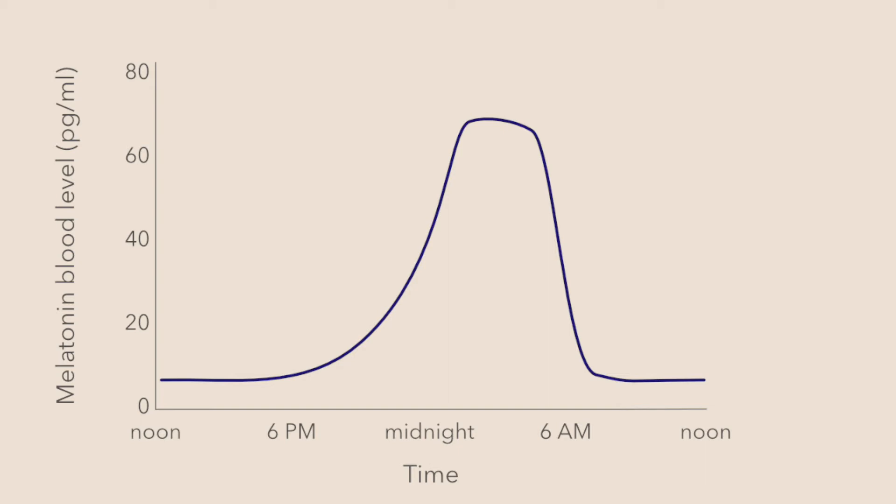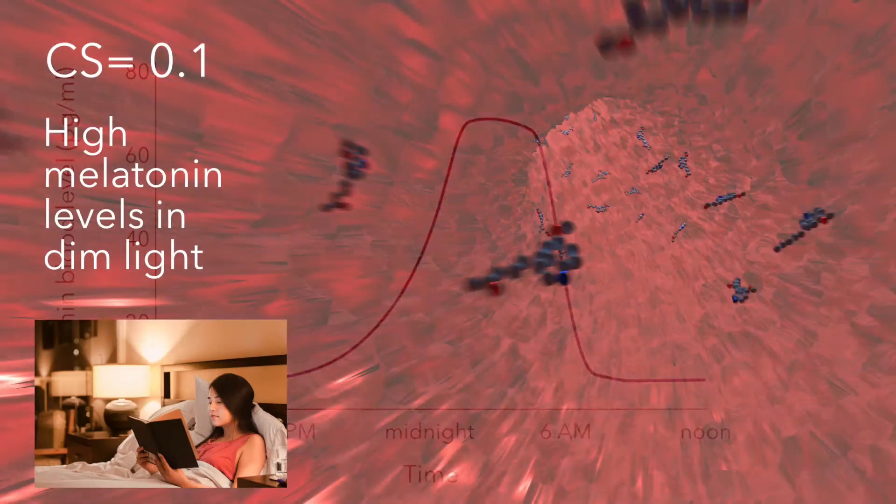Although we don't produce melatonin during the day, CS can be used as a surrogate metric for how much a given light affects the biological clock.